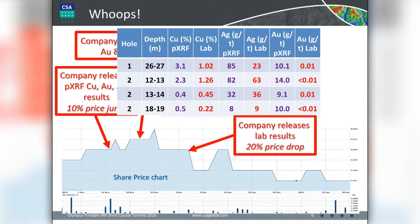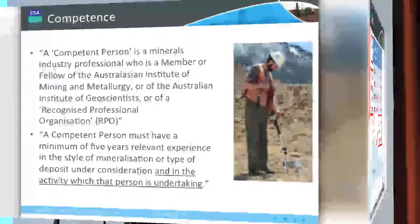That resulted in a 20% drop in their share price. So you can see, depending on the company involved, presenting these results publicly can be quite material to the company's share price.